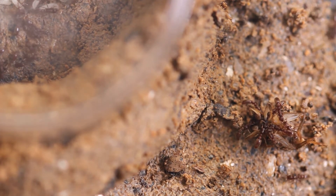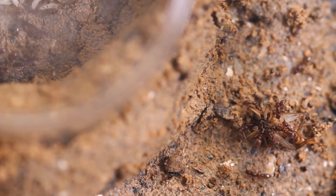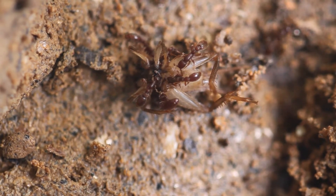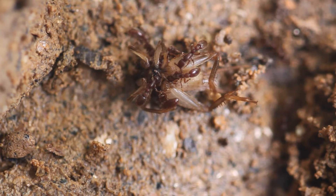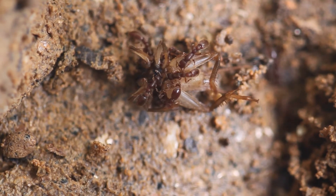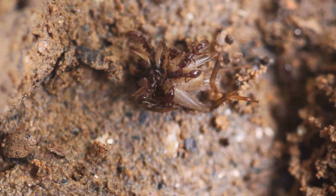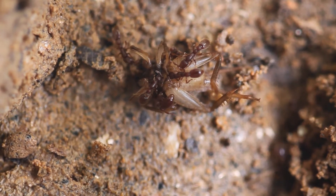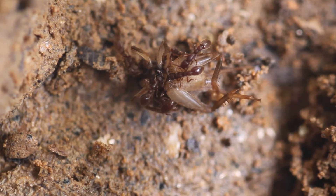I was very happy that they actually accepted it and consumed the whole cricket. This is the first stage of their feeding. Later on they would bring the larvae out and deposit them on top of the cricket so that the larvae could feed on the meat. I don't know if they are cutting the cricket up or actually consuming it themselves — this is something I'll have to check later.